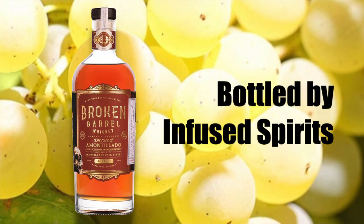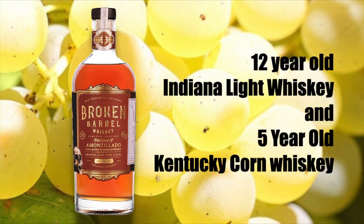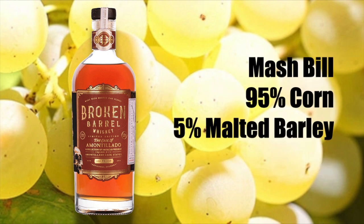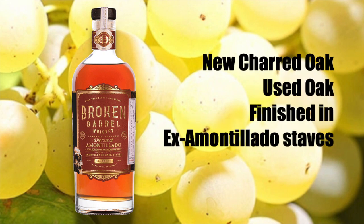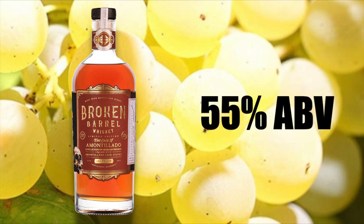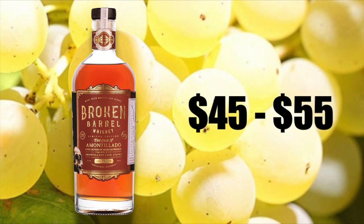The Broken Barrel Whiskey, the Cask of Amontillado, is bottled by Infused Spirits. It's a blend of 12-year-old light whiskey and a 5-year-old Kentucky corn whiskey with a mash bill of 95% corn and 5% barley, aged in new charred oak, used oak, and finished in ex-Amontillado staves. It's bottled at 55% ABV, with a release of 6,000 bottles, and sells for anywhere between $45 and $55.